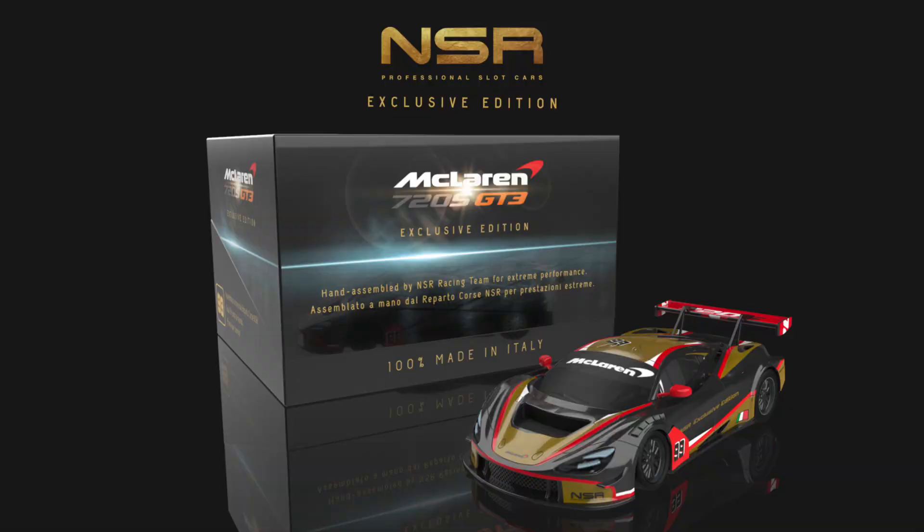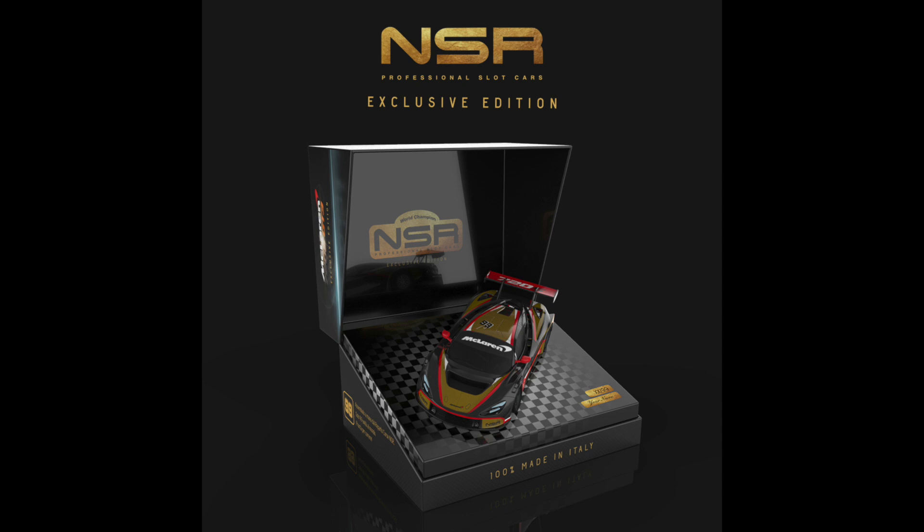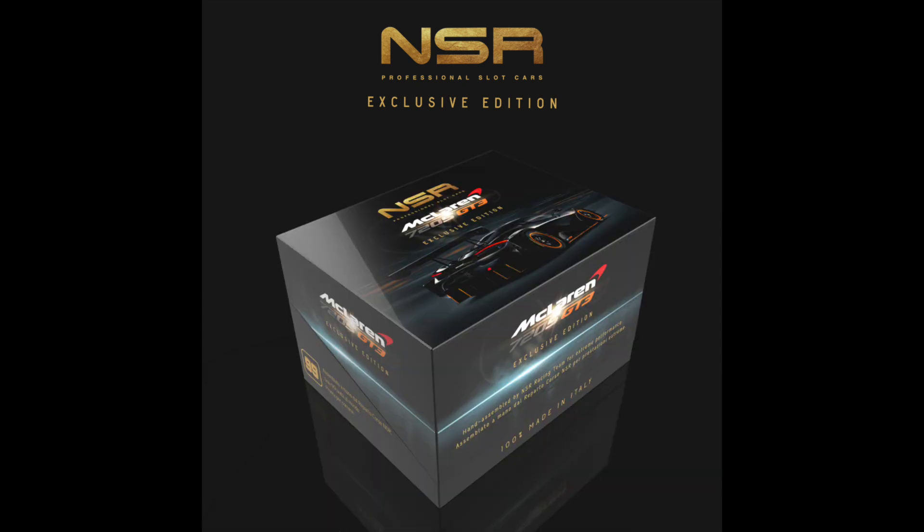Only 99 pieces of this McLaren 720S will be made worldwide. Wow — just wow. It's got the trifecta of cool colors: red, black, and gold. What else can you say but wow? 99 pieces — who's going to buy one of these, and who's going to be the first one to show it off? It looks really incredible.